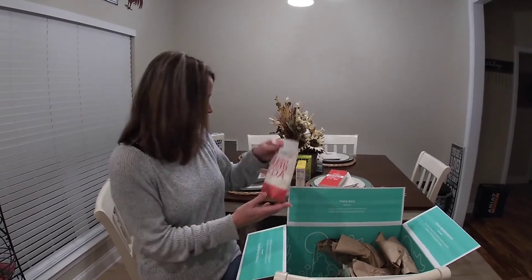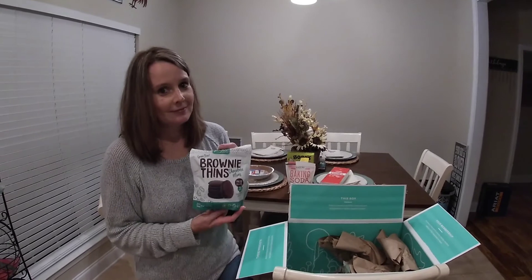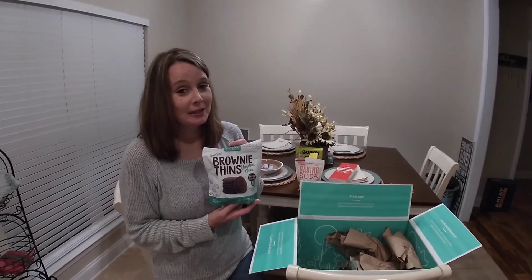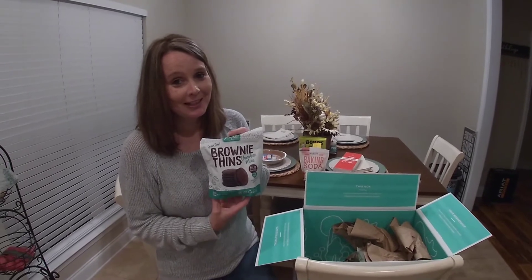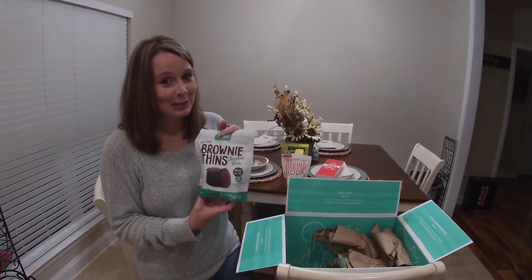Baking soda. I love some Thin Mint cookies — I can't have Girl Scout cookies anymore, so I'm going to try these and hopefully they are just like the Thin Mint cookies.